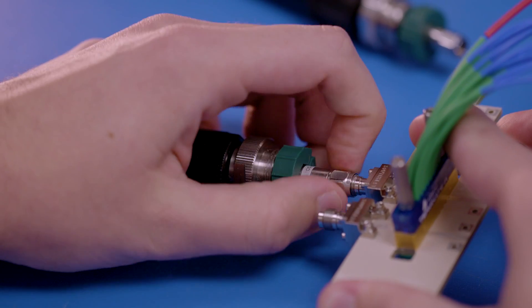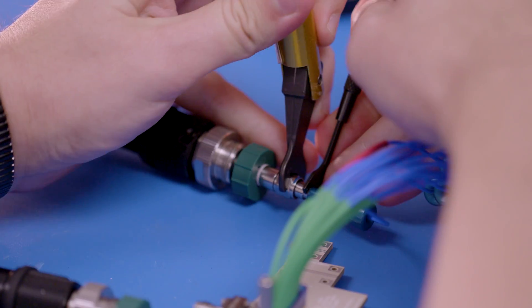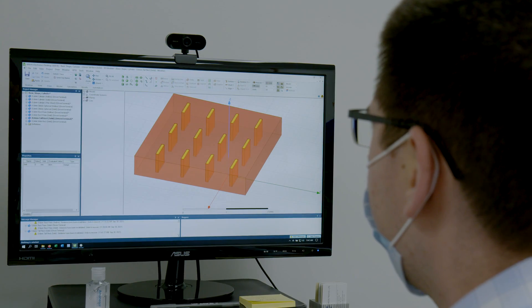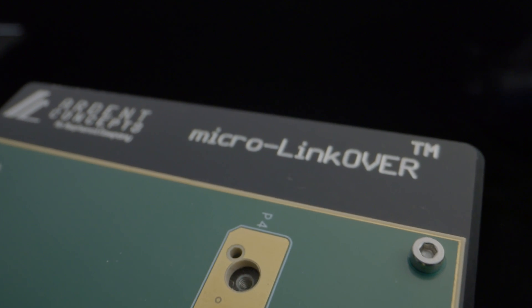Ardent's expertise is in termination of high speed electrical contacts into systems, into printed circuit boards, between devices. When you think about Amphenol, a global supplier of interconnect solutions for next generation design, there's a really nice marriage there of system development. Our solution to add to the Overpass family in Amphenol is called Micro Link Over.